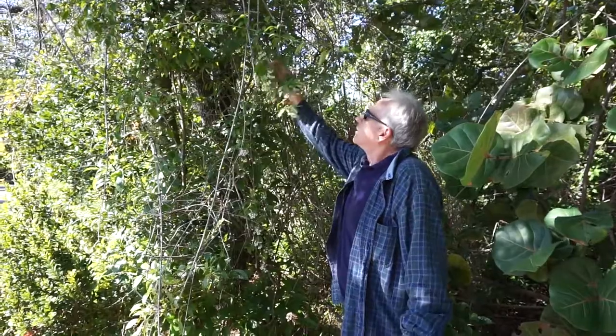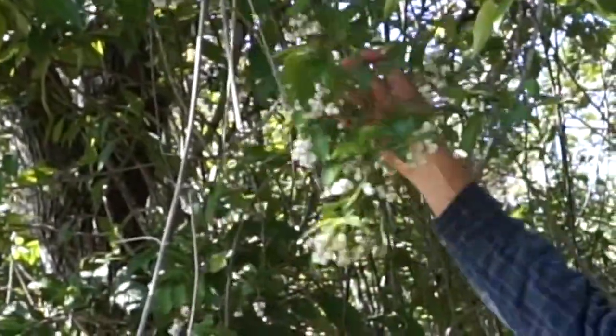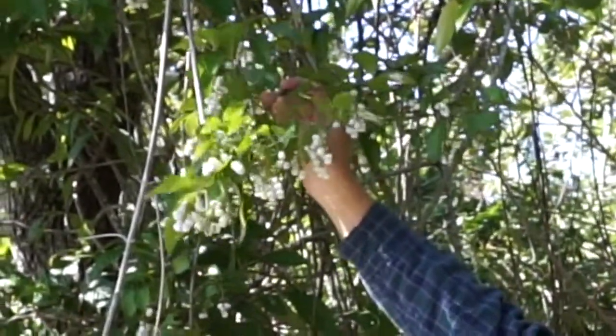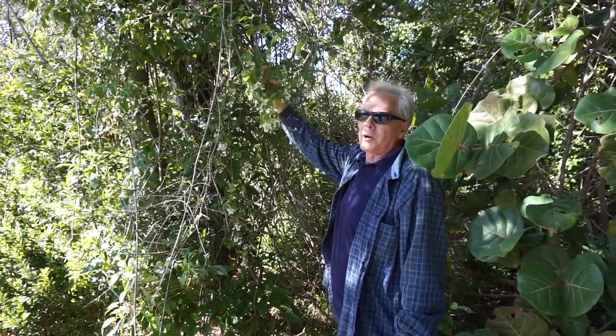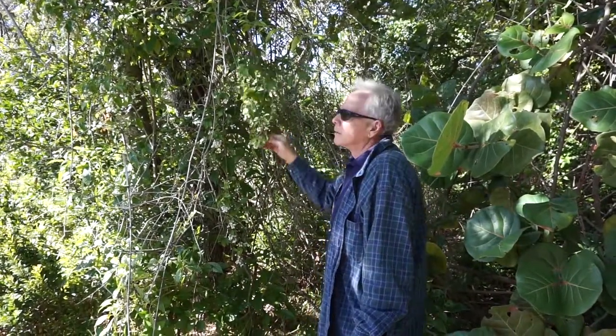This is another Florida native plant — it's a vine, and as you can see, it's fruiting right now. That's where it gets its name. This is the snowberry vine. Can you eat it? I don't know if it's edible or not.